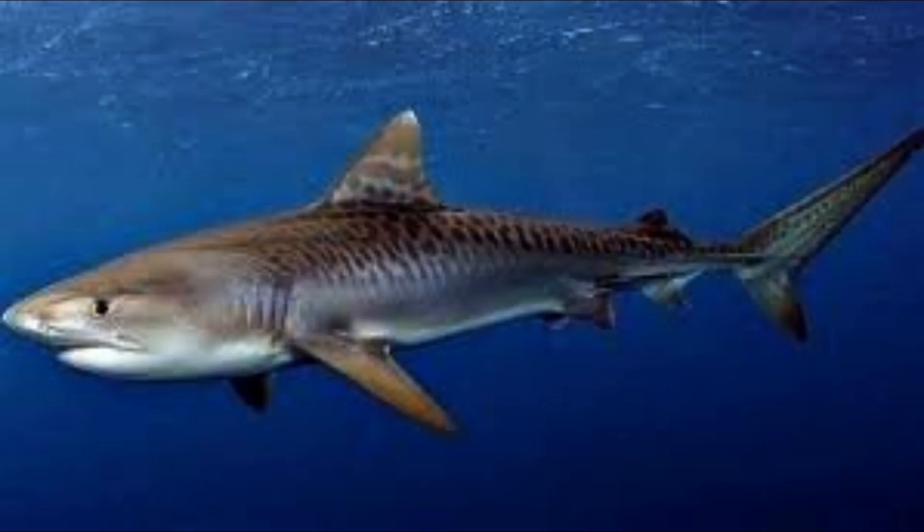Sharks cannot sleep deeply because of their great need to move constantly, and therefore they take breaks so that some parts of their brain are active. Sharks such as the hammerhead shark or bull shark roam in groups, while other sharks are solitary.